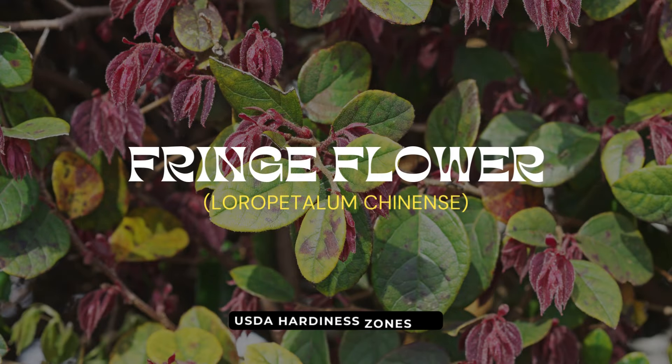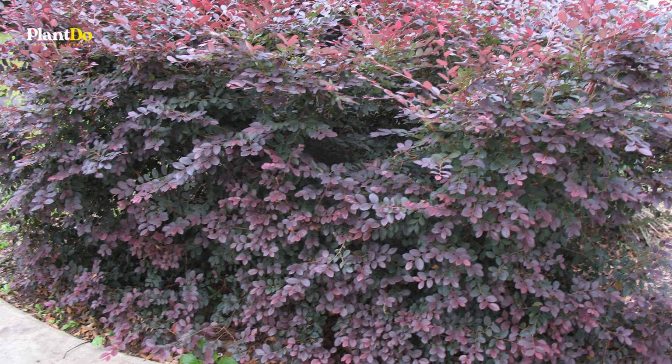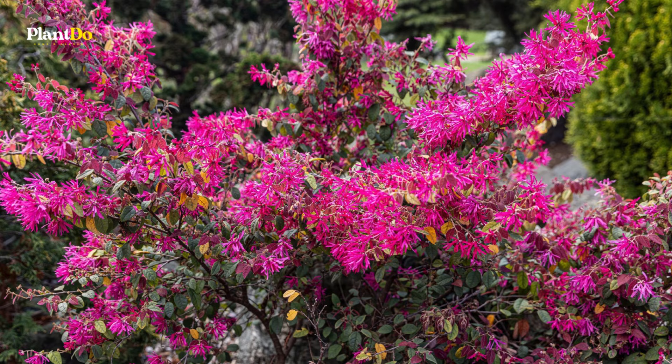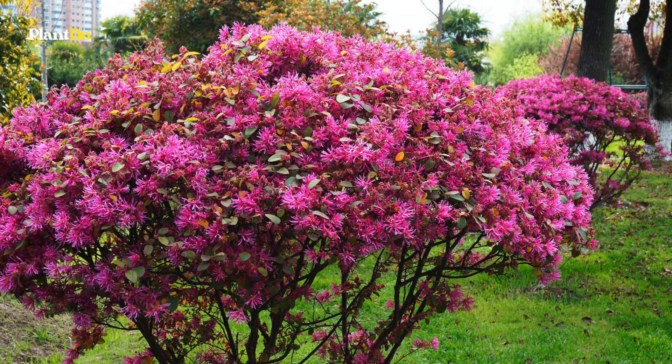Number seven on our list is fringe flower, specifically varieties like Plum Delight. These plants are perfect for gardeners looking for low-maintenance beauty. Fringe flowers bloom profusely and are rarely troubled by diseases, making them a resilient choice.